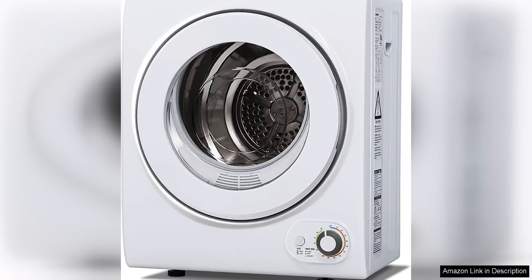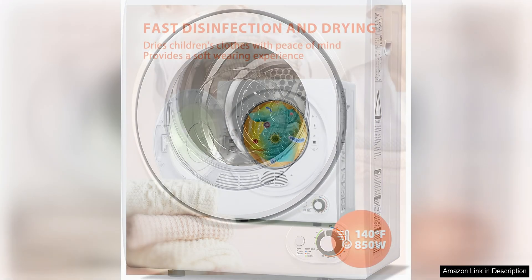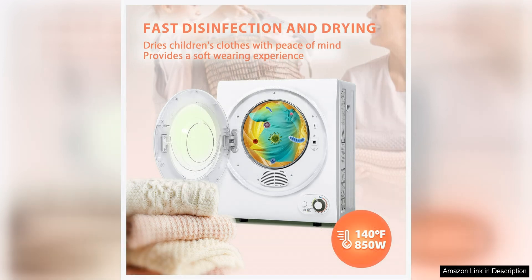The U-Homey 110B Portable Clothes Dryer is a compact and convenient solution for drying laundry in small spaces. With a capacity of 1.5 Q2FD, this dryer is perfect for apartments, dorm rooms, or RVs where space is limited. The 850W power ensures efficient drying, making it a great option for those who need a reliable dryer without the bulk of a traditional machine.